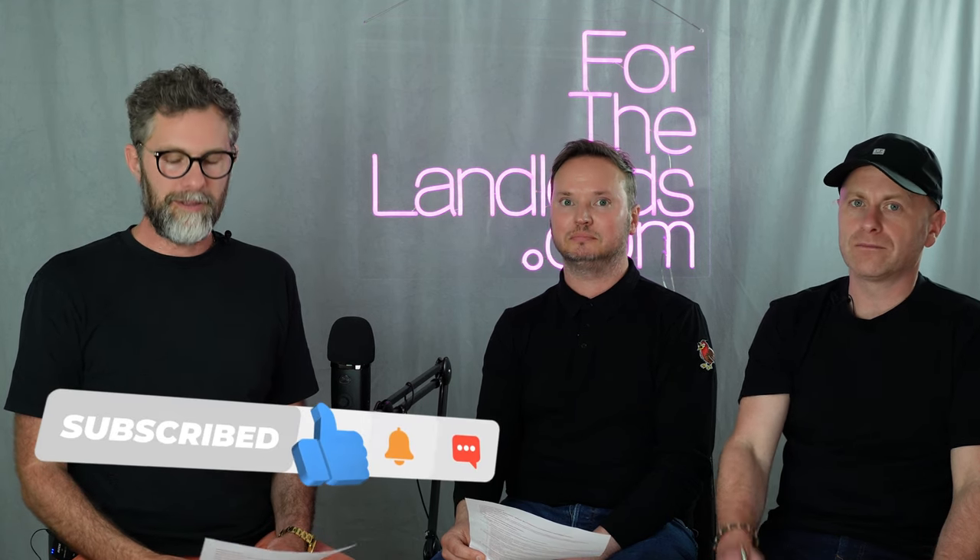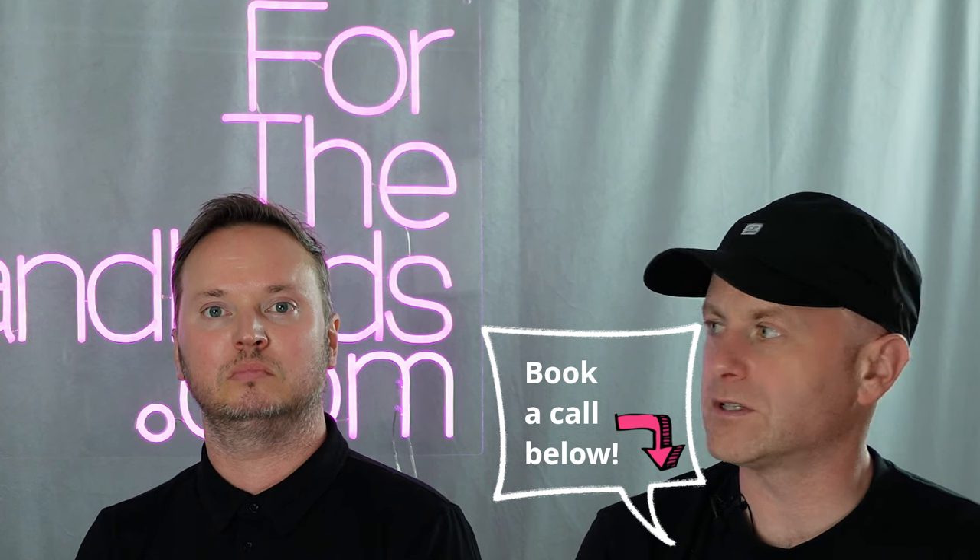Thanks for watching. If you've got any value out of this video, please like and subscribe. There's a link in the bio if you want to discuss optimising your portfolio, buying more houses, or having Craig's team make your current ones compliant. You can book a call to discuss mortgages, get a rental review, or find out how to put your rents up.